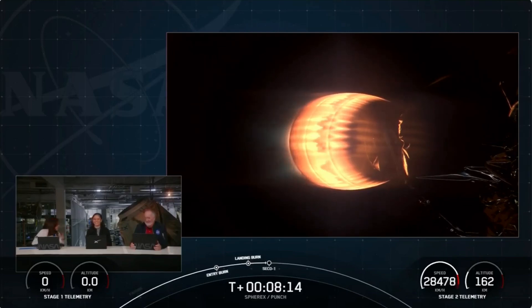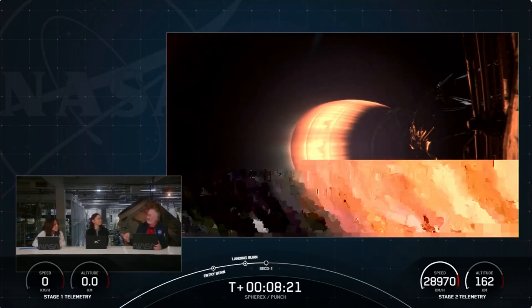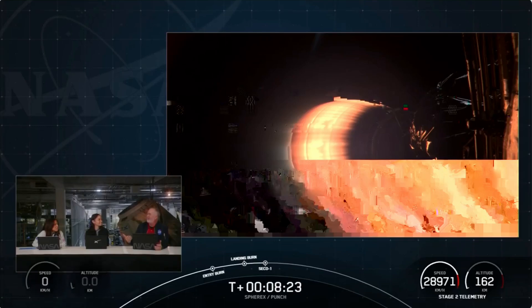We had applause here on the factory room floor — it's a fun place to see it. It would have been cool to see it at Vandenberg, but this was pretty cool too. I love the launches, but you know what? I love the way SpaceX makes landing look easy.